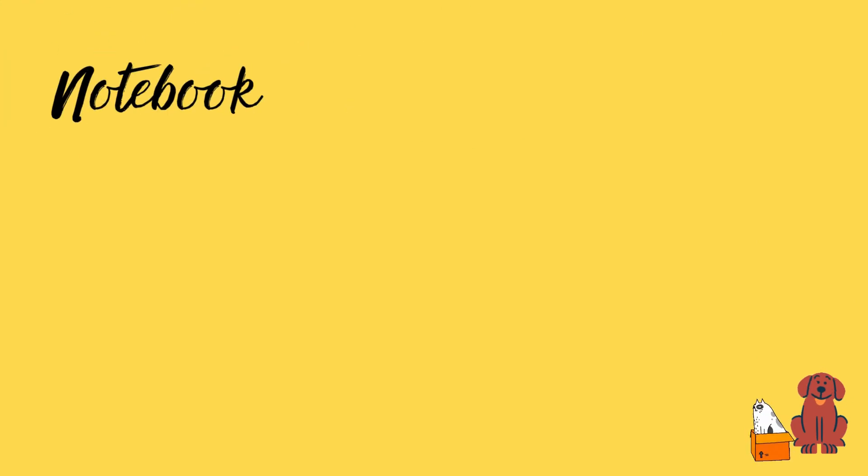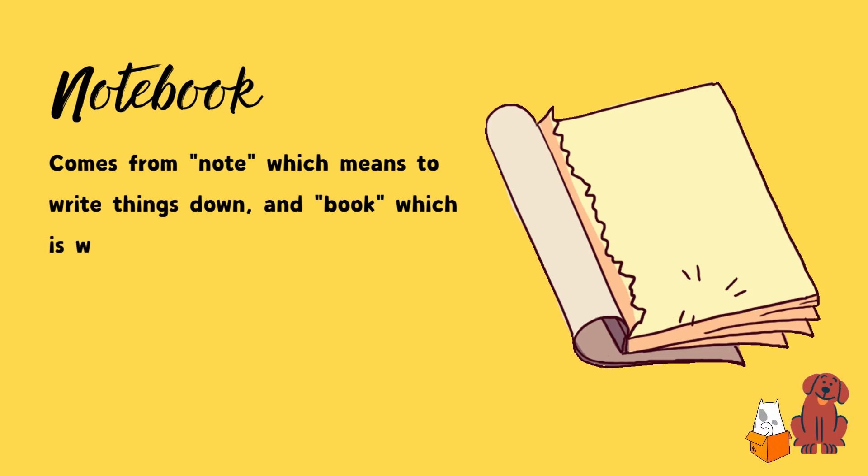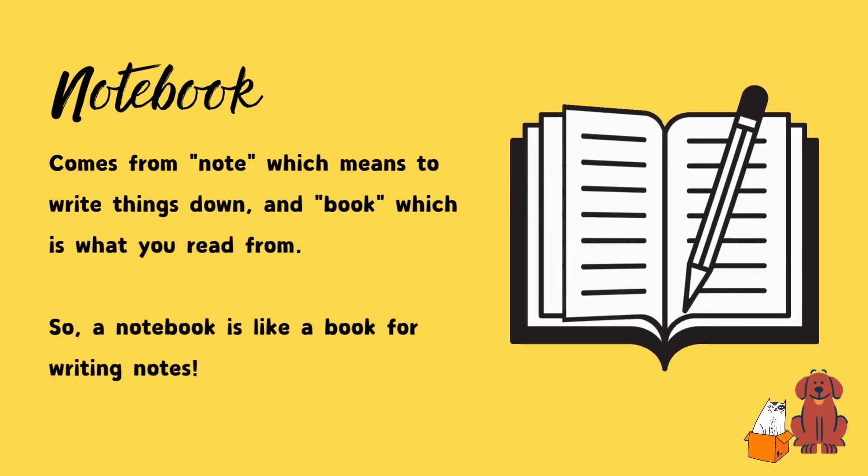The word notebook comes from note, which means to write things down, and book, which is what you read from. So a notebook is like a book for writing notes.